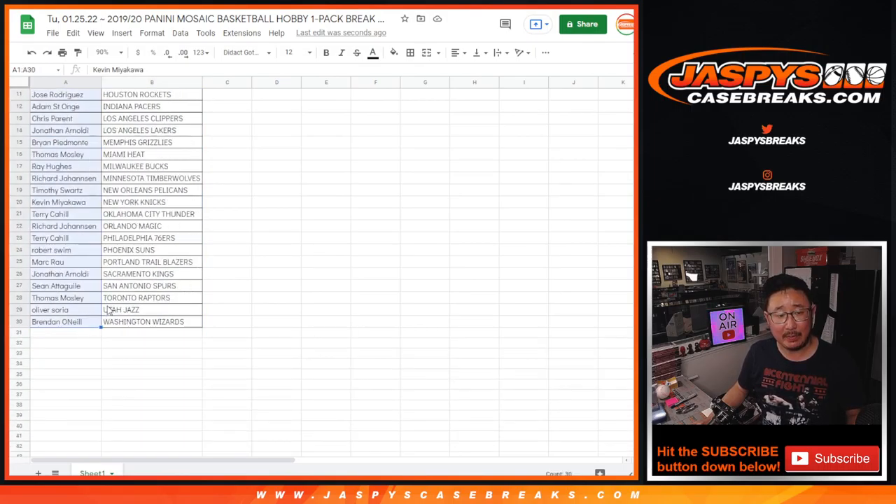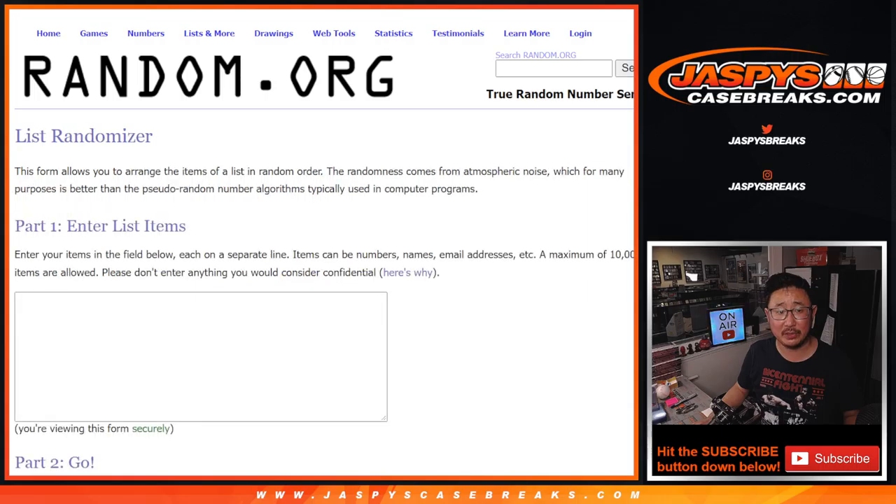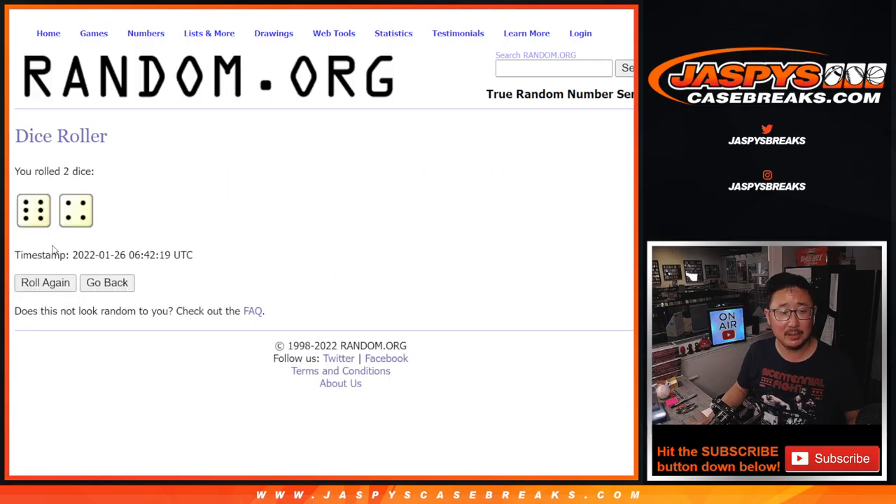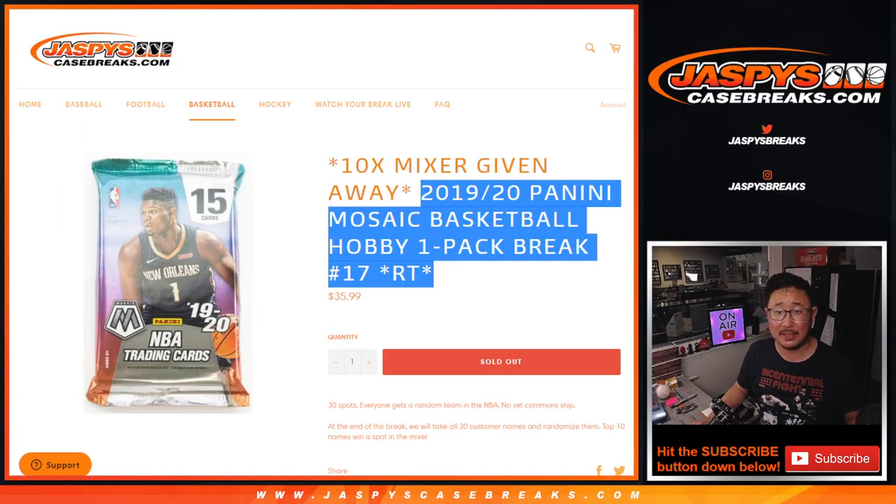Nothing too crazy in that hobby pack, but the whole point of this of course is who's going to win those mixer spots. New dice, new list. Let's roll it, let's randomize it. Six and a four, ten times for the top ten.